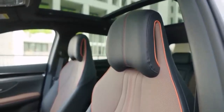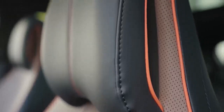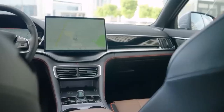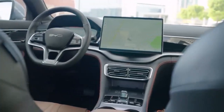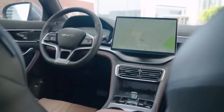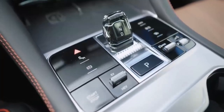Now you might be thinking, okay, the BYD Seal UDMI sounds impressive, but how does it stack up against the competition? Well, let's just say that the established players in the hybrid market should be feeling a little hot under the collar. The BYD Seal UDMI isn't just another me-too hybrid — it's a game changer, a car that's redefining what a hybrid can be. It offers a unique blend of performance, efficiency, technology, and style that's simply unmatched in its class.